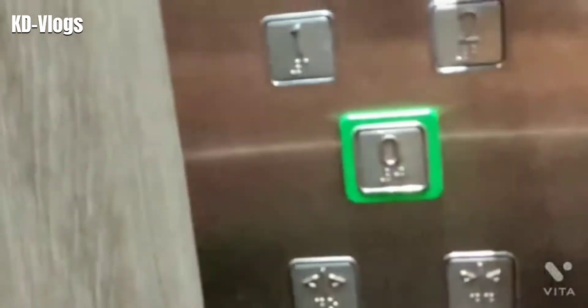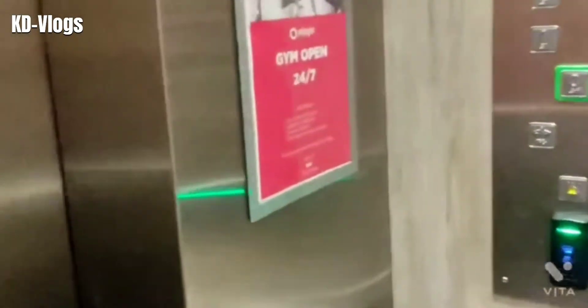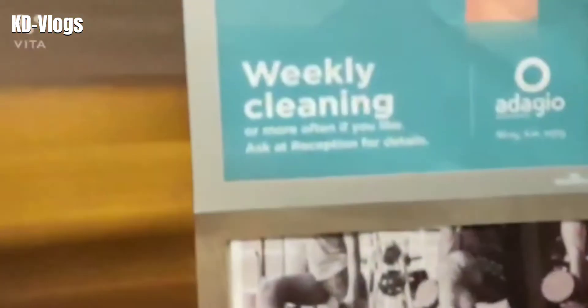All right, the elevator is here - let's get inside. I'm staying on the sixth floor and you have to beep your card to get onto the floor. The beauty of this hotel is they also have a gym which is open from seven and they do a weekly cleaning.